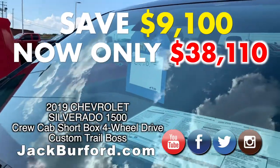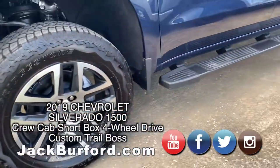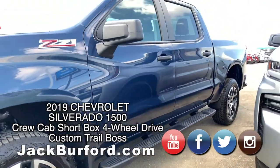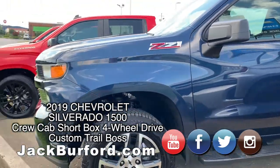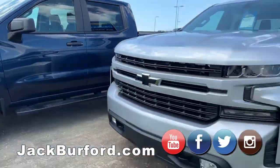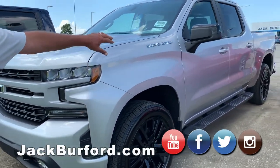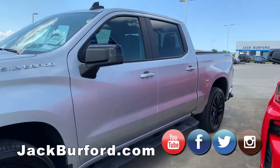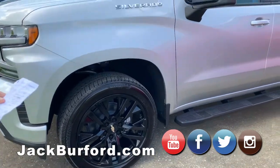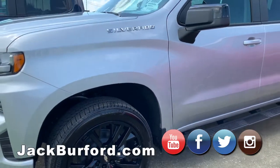We've put GM step rails on all of these trucks, which really helps because of the two-inch factory lift on this truck — it does sit up a little higher. The 2019 Silverados are bigger, taller, stronger, and actually a little bit lighter than the 2018s because they've got an aluminum hood, aluminum doors, and an aluminum tailgate that falls down with a touch of a button inside or on the key fob. About 550 pounds lighter than the 2018s.